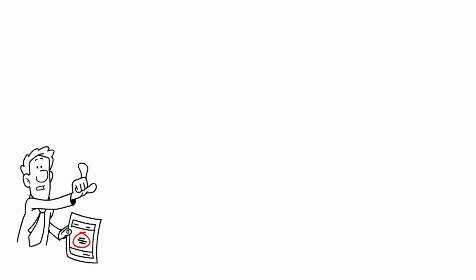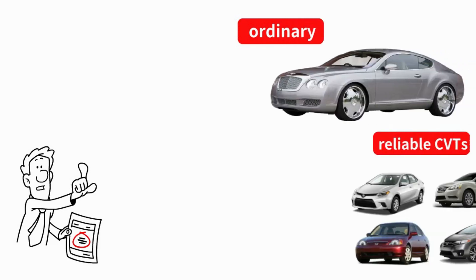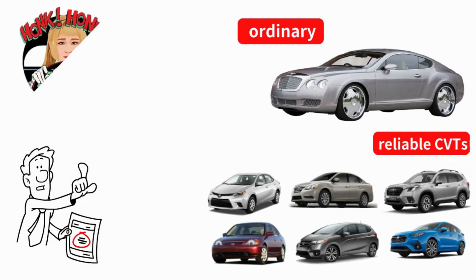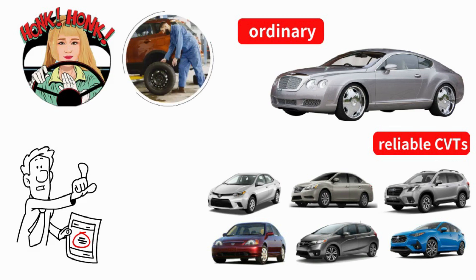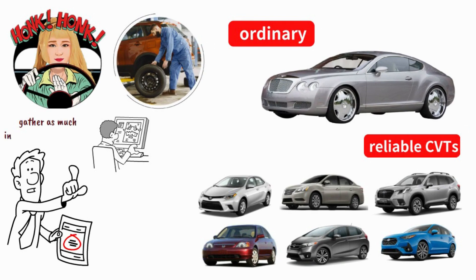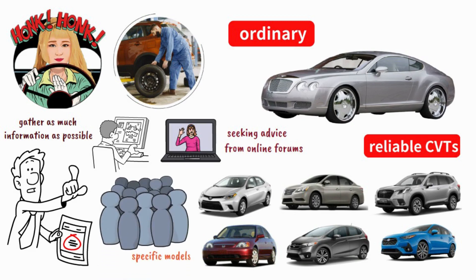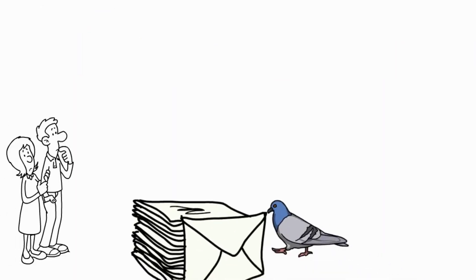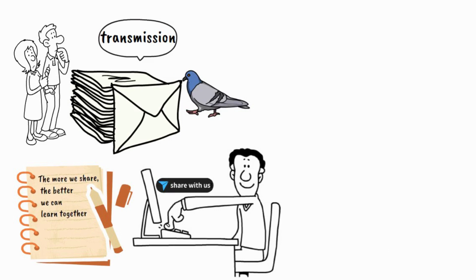Certain model years might have better or more reliable CVTs compared to others. Individual vehicle performance can vary based on maintenance history and driving conditions. Always gather as much information as possible and consider seeking advice from online forums or communities where owners discuss their experiences with specific models and transmissions.